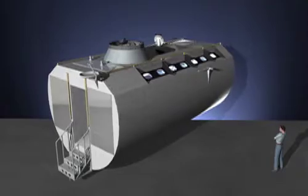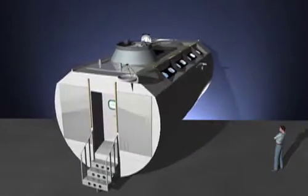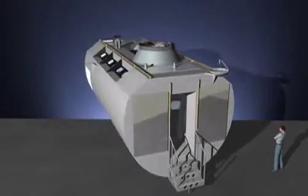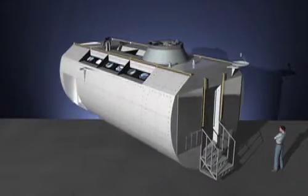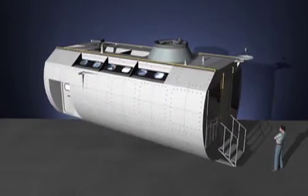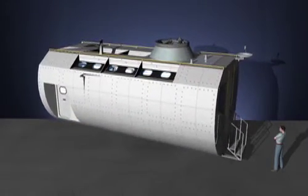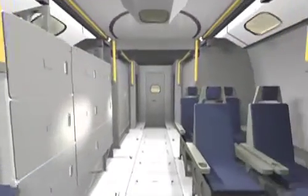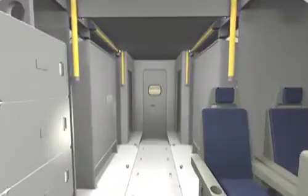This is the Skylon personnel and logistics module, which carries people and cargo into space and delivers them to orbiting facilities such as the International Space Station. The module is configured to carry eight station crew members and two tons of supplies and equipment.